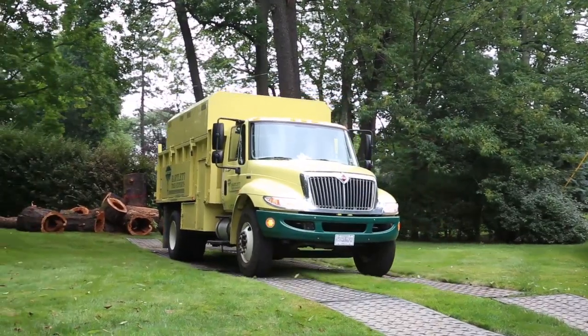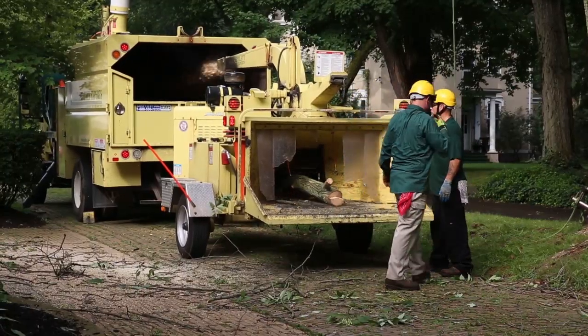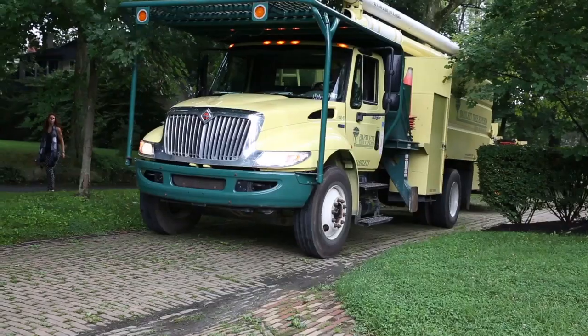We're backing up the trailer, backing up the chipper. You need that maneuverability, and with the tight turning radius of this truck, it's really impressive. It's got power. That's what we look for — pulling power.